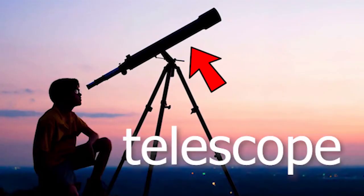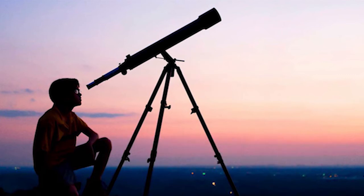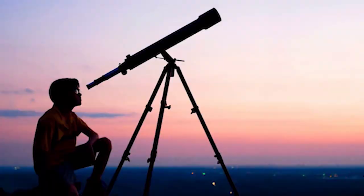Astronomers use tools like telescopes to help them see things that are far away, like stars and planets. You can even get a telescope for your home, but some telescopes are very, very big — the size of a whole building.